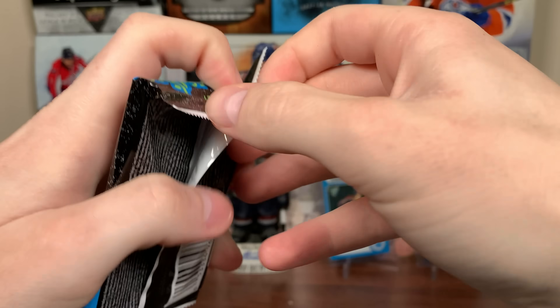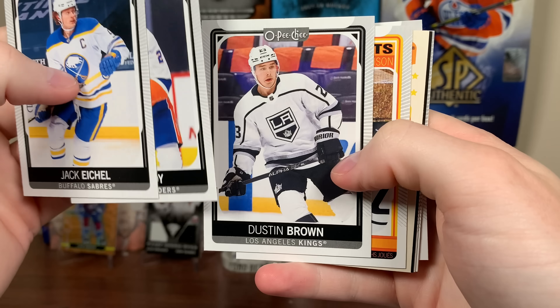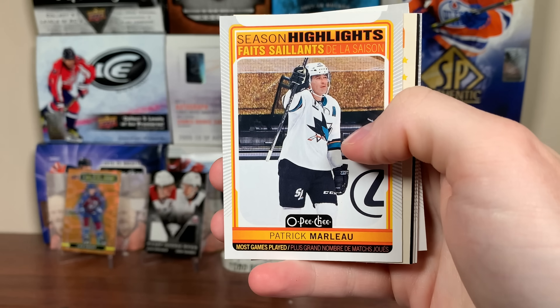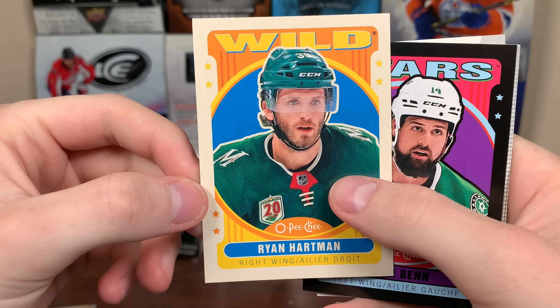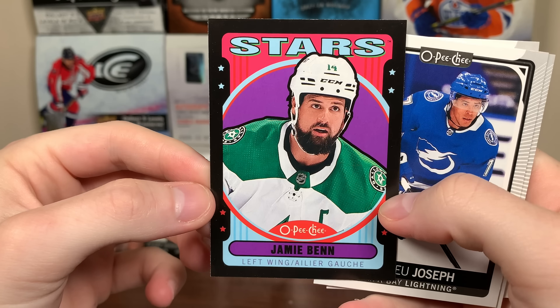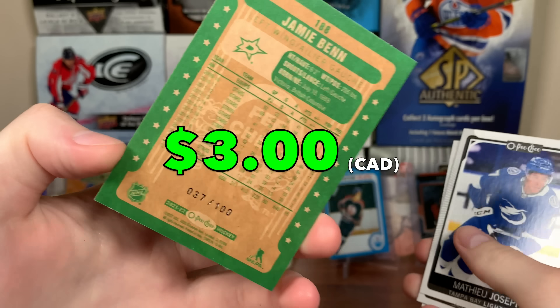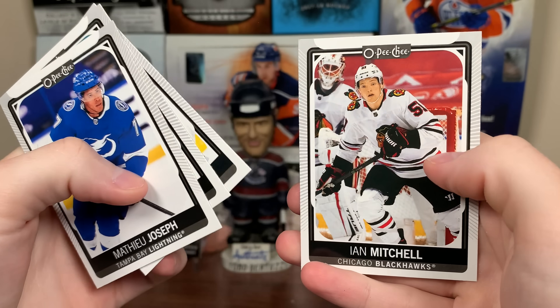Let's do OPC next here. Hobby Pack, let's see if there's anything in here — we can get some nice stuff, maybe a Platinum preview. Season highlights, Patrick Marleau — officially retired recently, great career for him. Ryan Hartman retro. The Wild just recently got eliminated by the Blues. Jamie Benn, the black border retro numbered to 100 — that is 37 of 100 for Benn. Joseph Couture, Devontes, and Ian Mitchell.